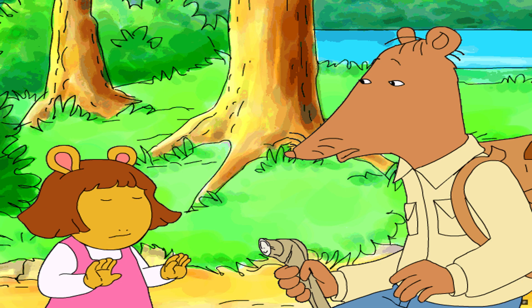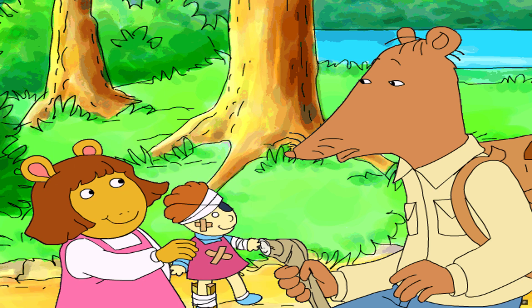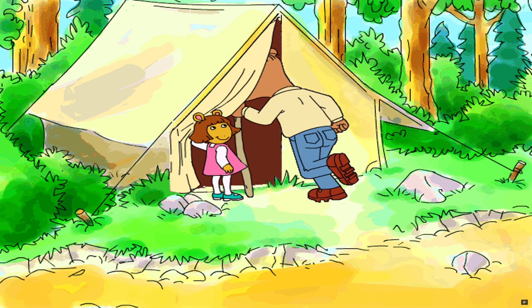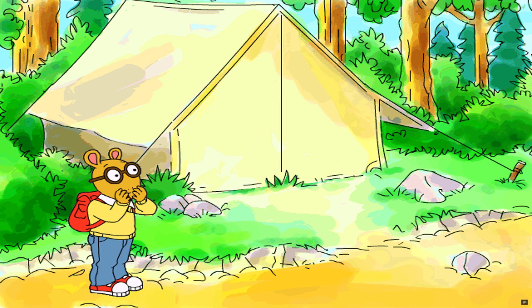Thank you. Don't worry, Mr. Ratburn. I'll take care of you. I know lots of first aid. Ow! Whoops, sorry. Be careful with my ankle, D.W. Please.